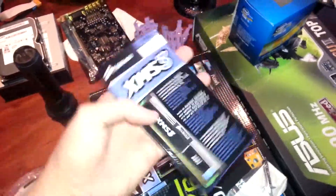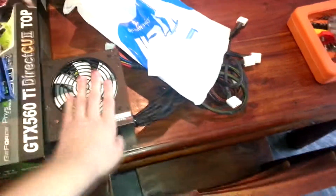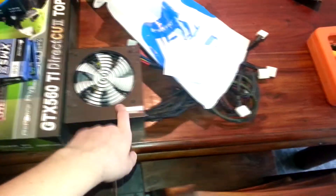This is also the exact same processor I have in my computer, so a very nice processor. We got 12GB of DDR3 RAM here — Corsair. Pretty sweet looking RAM. And of course the P8Z68 V Pro Asus motherboard, which is also the exact same one I have in my computer. Also 750W power supply I think.